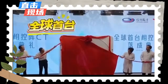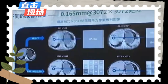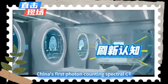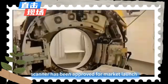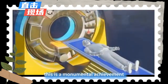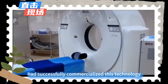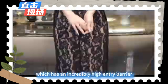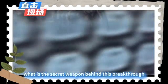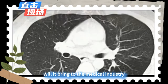A game changer: how China's domestic CT technology overtook the competition. Recently, the medical world was abuzz with a major announcement — China's first photon counting spectral CT scanner has been approved for market launch. This is a monumental achievement, considering that previously only two foreign companies had successfully commercialized this technology, which has an incredibly high entry barrier.